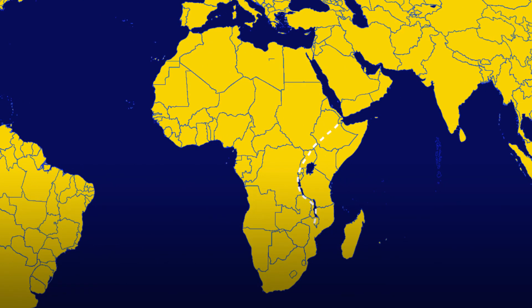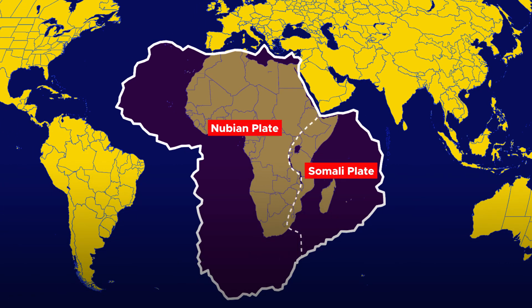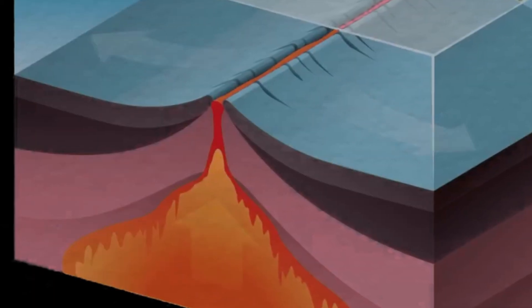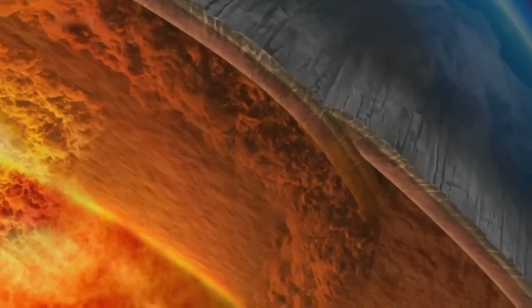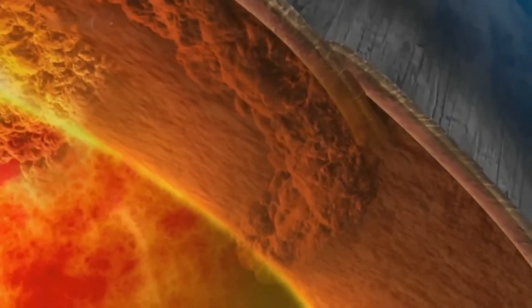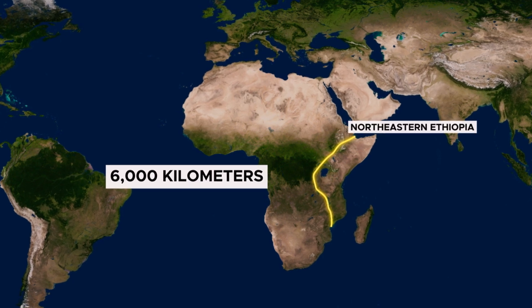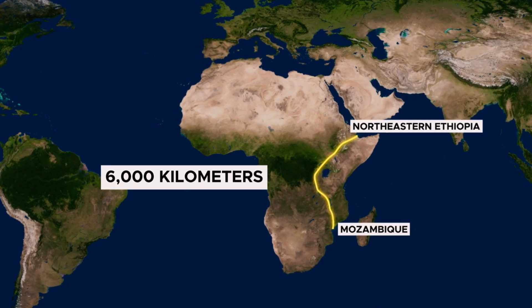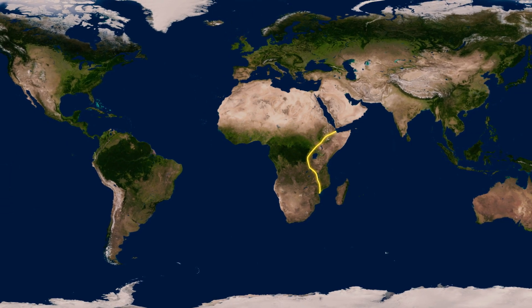The East African Rift is a tectonic plate boundary zone, where the African plate is rifting into two smaller plates, the Somali plate and the Nubian plate. This process, known as continental rifting, occurs as a result of divergent tectonic forces that pull the Earth's crust apart. The rift system extends approximately 6,000 kilometers from northeastern Ethiopia to Mozambique in southeastern Africa, making it one of the longest rift systems in the world.